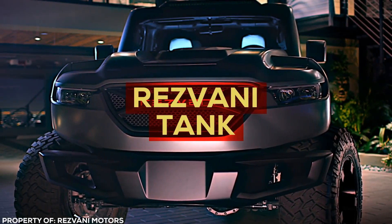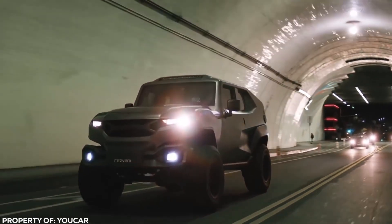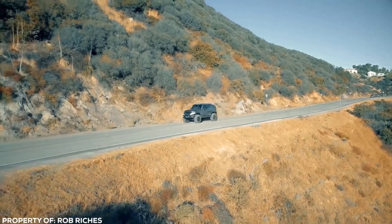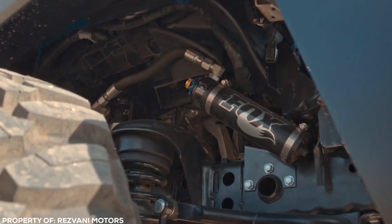The Rezvani Tank is an assault-style vehicle that's fully street legal and comes equipped with military-grade defense features. It has night vision scopes, gas masks, bomb-proof shielding, disorienting strobe lights, and smoke screens. It packs a thousand horsepower under the hood and offers the pinnacle of comfort and luxury inside.